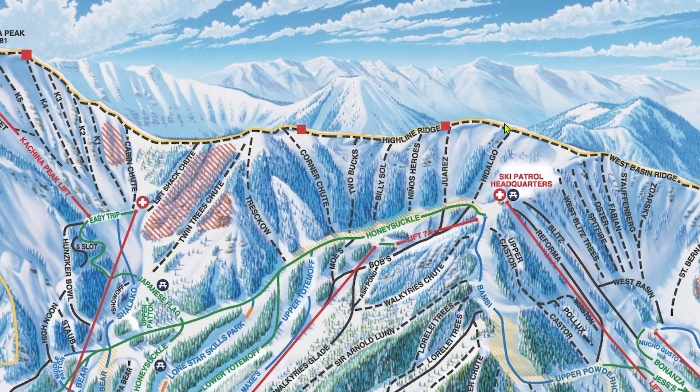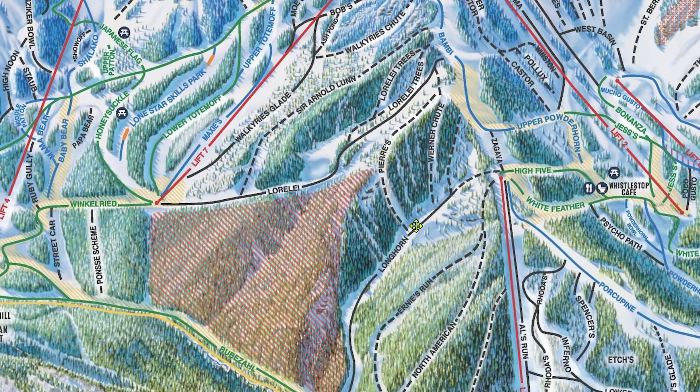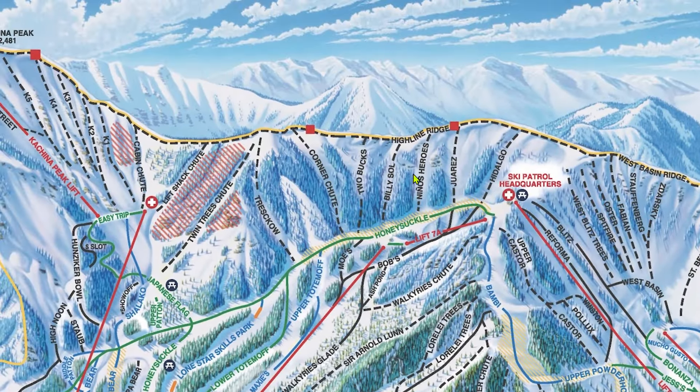If you were to have taken a left at the top instead of a right, you would be hiking up Highline Ridge. Highline Ridge is a bit easier in comparison — the trees are much further apart and it's less steep. The moguls are more prominent, but the runs themselves are wider. Runs like Juarez are the type of extreme terrain you could find at an average ski resort. It's West Basin Ridge and Kachina Peak that make Taos special. If you're just getting into the Taos extreme terrain, start with runs like North American, then make your way to Juarez and Hidalgo. Nino's Heroes is narrower than the previous two and has a short section of chute partway down. Billy Soul and Two Bucks both have lots of trees, while Corner Chute has large rocks everywhere that require mandatory straight lining in some areas. Treskow starts in the trees but then opens up on its lower half. Twin Trees, Lift Shack, and Cabin all have sections of super narrow gaps between rocks that mostly require full sends — these chutes aren't quite as narrow or steep as the West Basin Ridge ones, but they're no cakewalk either. The trees aren't thinned, so if you want to hit some extreme tree skiing, head anywhere in between Nino's and Treskow and drop in where allowed. Hitting at least one of these is a staple and, if you're capable, is an absolute must-hit.